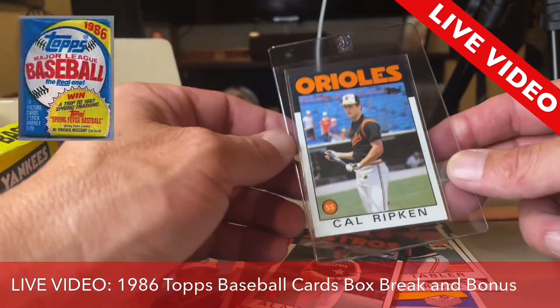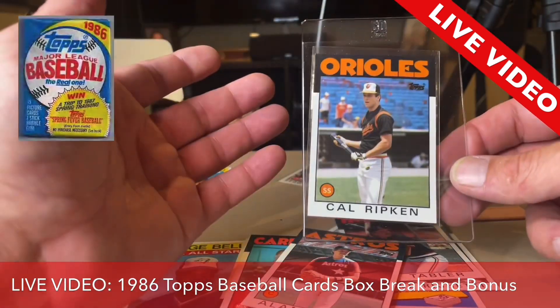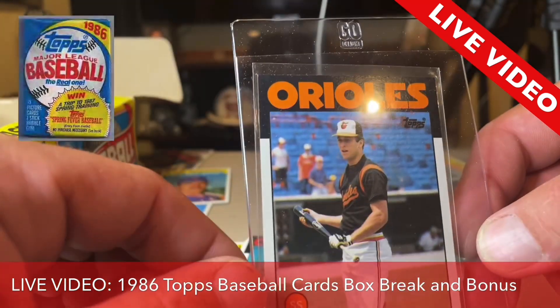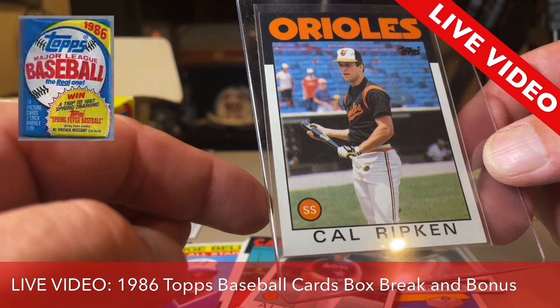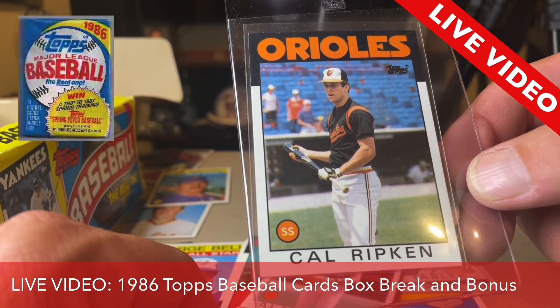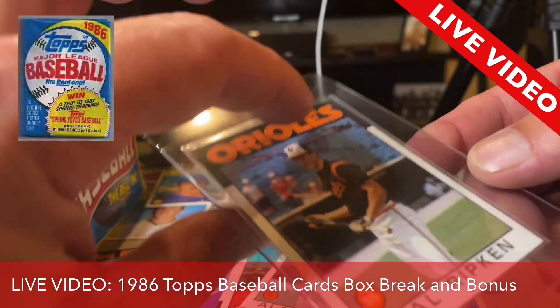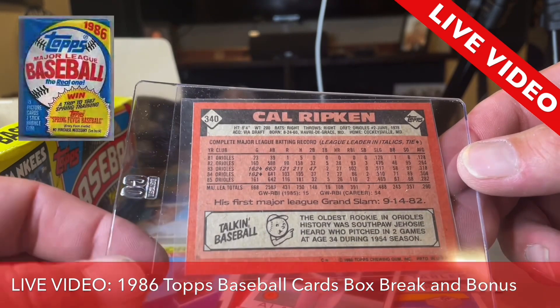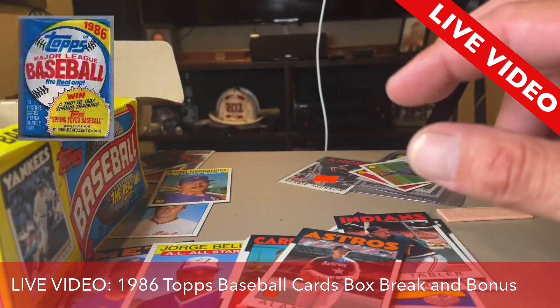Let's look at Cal Ripken just for a second. Look at the corners — look close. Tell me that's not going to go PSA 10. Look how centered this card is. I'm going to flip it over. That's got to be a PSA 10. It just has to.